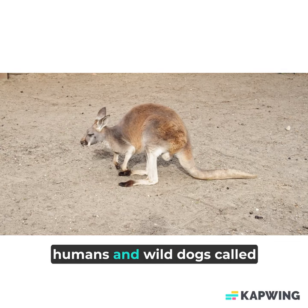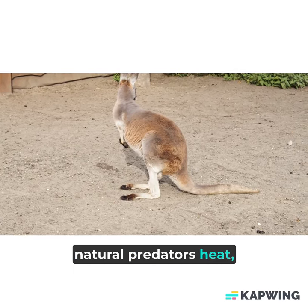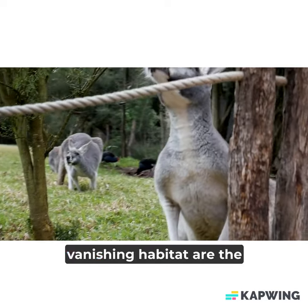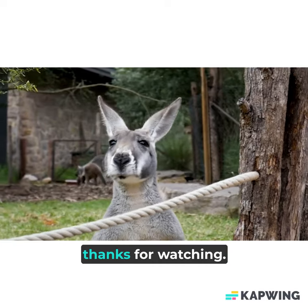Besides humans and wild dogs called dingoes, kangaroos face few natural predators. Heat, drought, and hunger due to vanishing habitat are the biggest dangers kangaroos face.